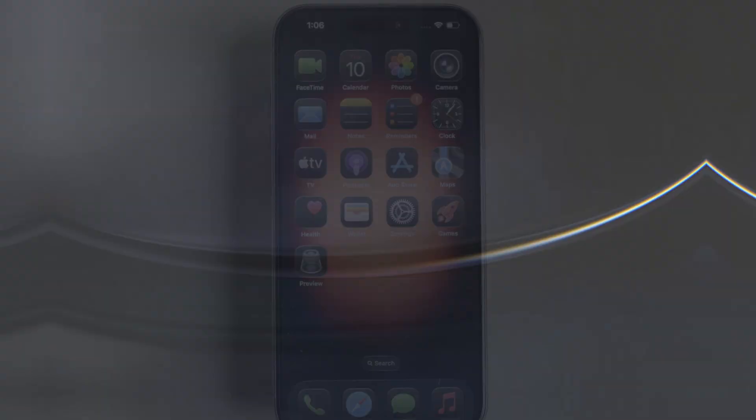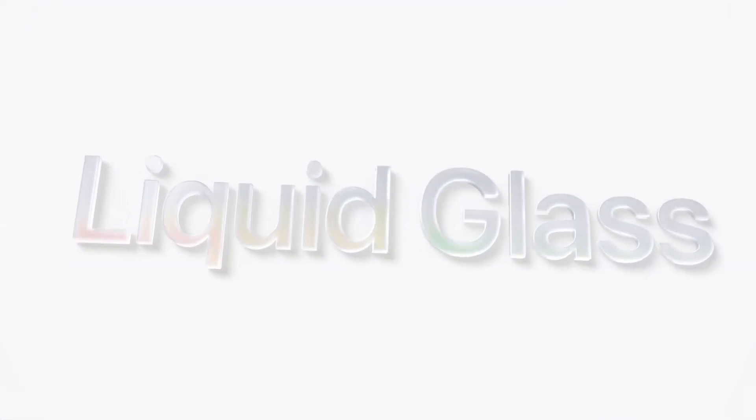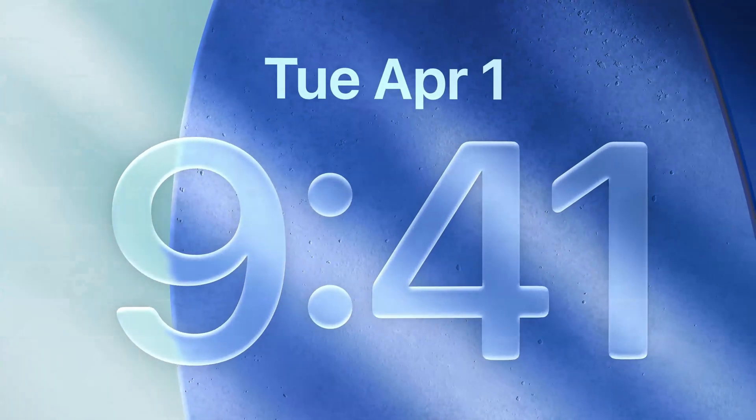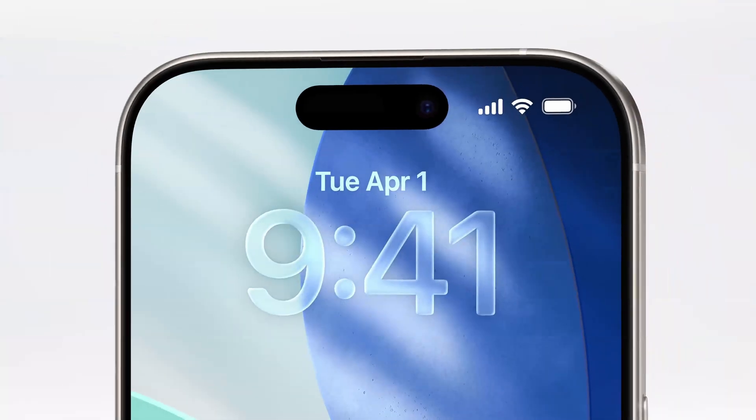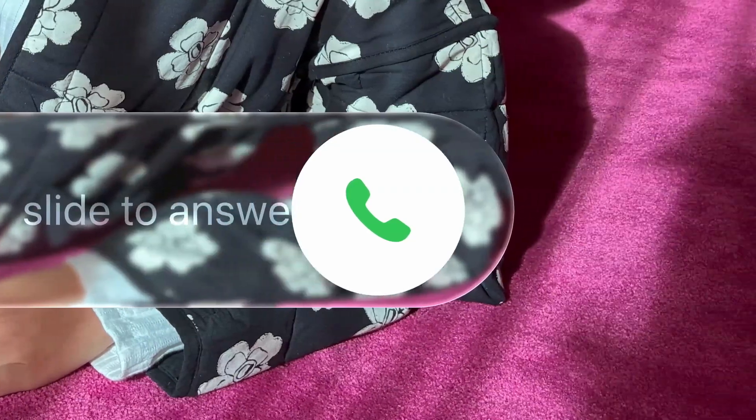First up, let's talk about the design. iOS 26 introduces a new look built with Material UI that Apple calls Liquid Glass. This transparent, dynamic material reflects and refracts its surroundings, giving your apps, icons, and widgets a fresh and vibrant feel.